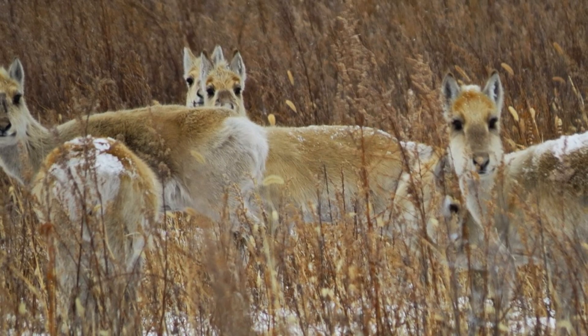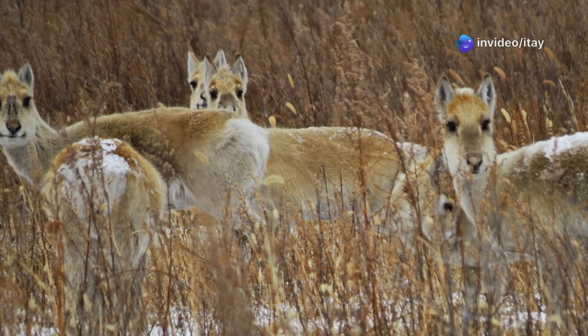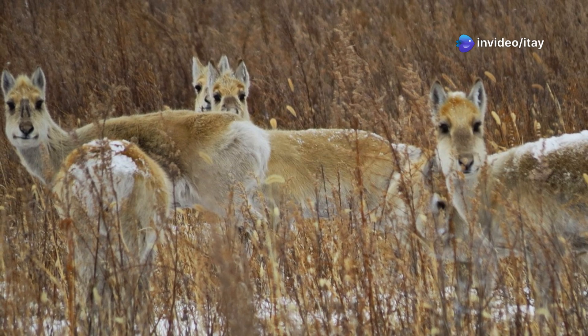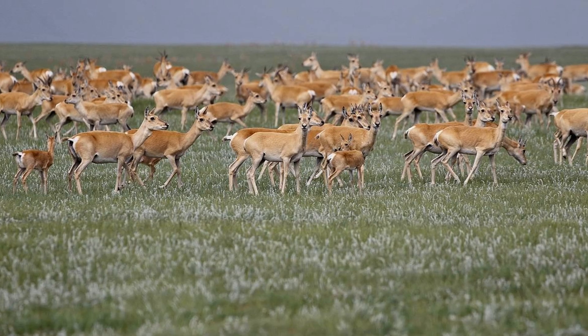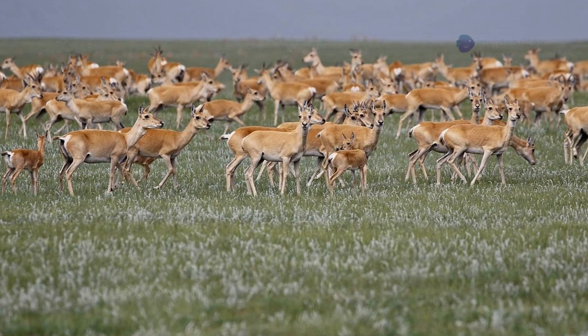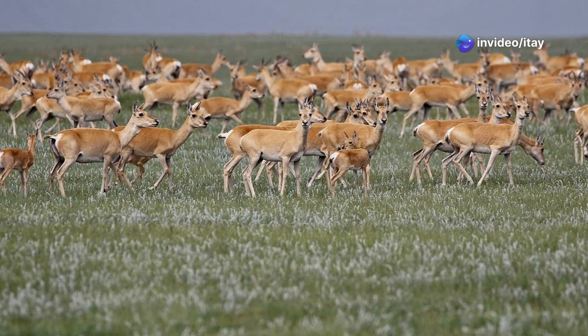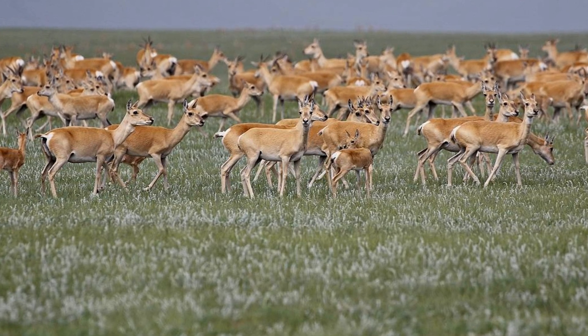Estimates suggest there are around 1.2 to 1.5 million Mongolian gazelles overall, making them one of the most numerous antelopes worldwide. However, numbers fluctuate dramatically year to year due to weather extremes, disease outbreaks, and human pressures. Although classified as least concern by the IUCN, local declines have been noted where fencing, habitat fragmentation, and unregulated hunting disrupt migrations.